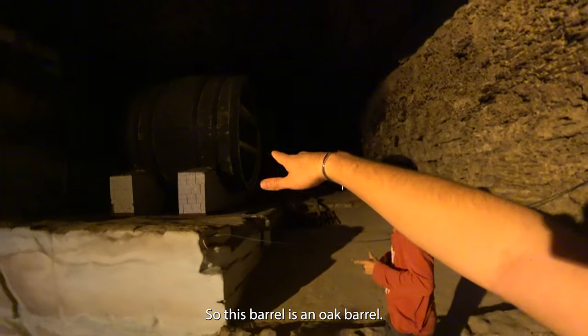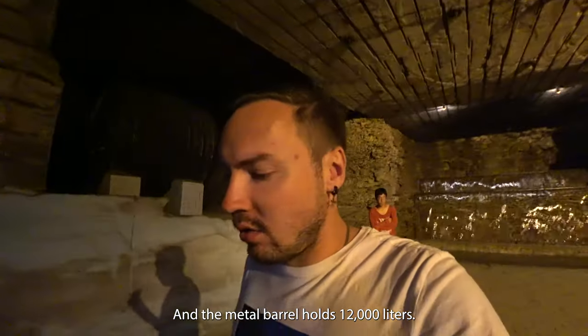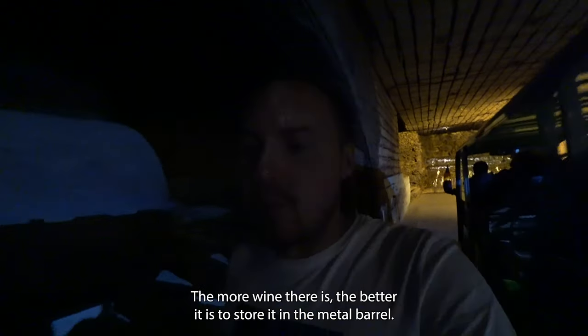This oak barrel holds about 7,000 liters, and the metal barrel holds 12,000 liters — that's the difference. The more wine there is, the better it is to store it in a metal barrel.